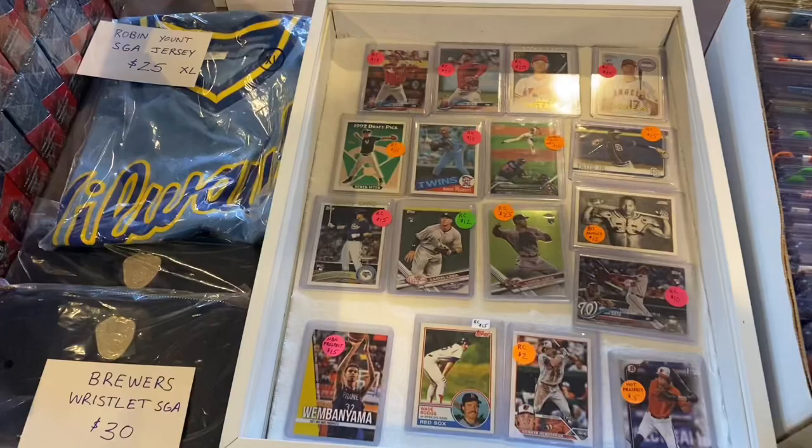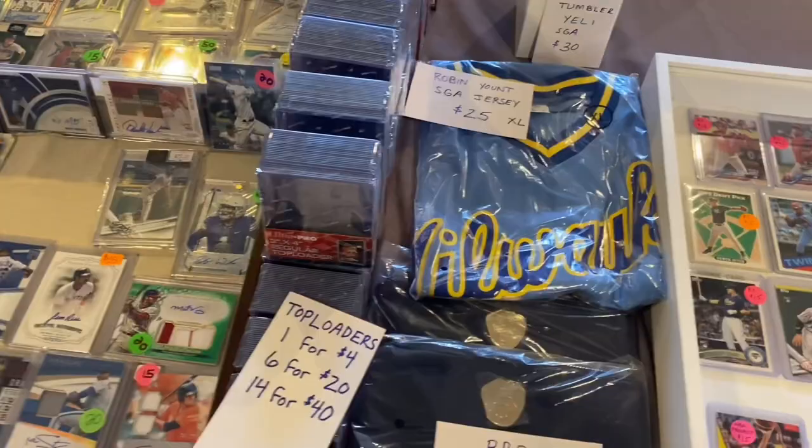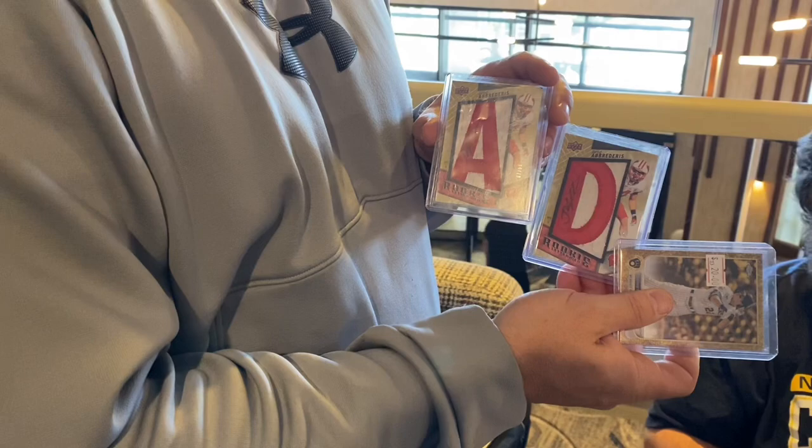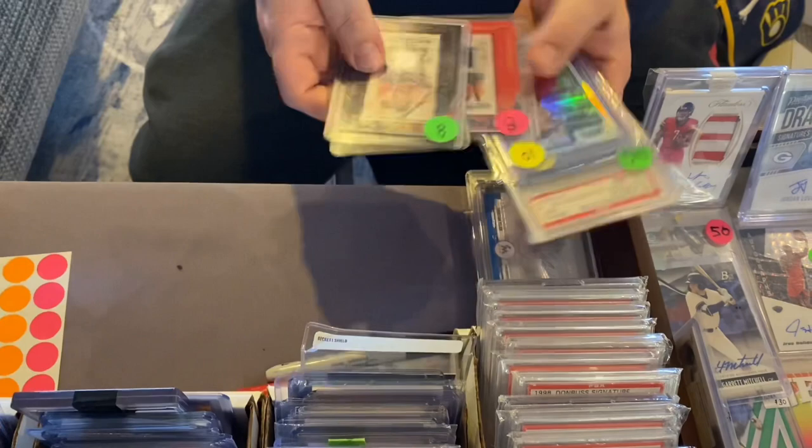Showtime and his friend Michael have been talking about this Jared Aberderis — and the deal is done. We figured out the 'A' and 'D' stand for Badgers, not Aberderis. Showtime, if you're not aware, is a big Ryan Braun super collector. He got some letters and a couple of refractors out of $199, and I get some cash out of it as well — letters and lettuce, especially as the first sale of the day.